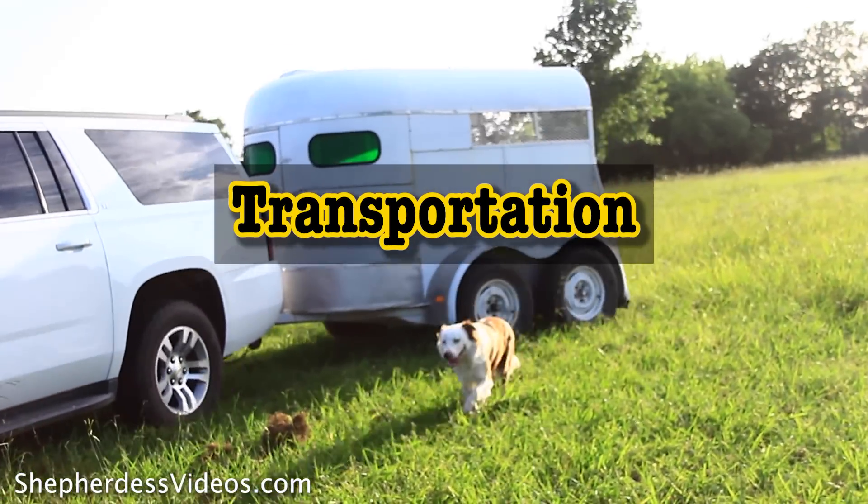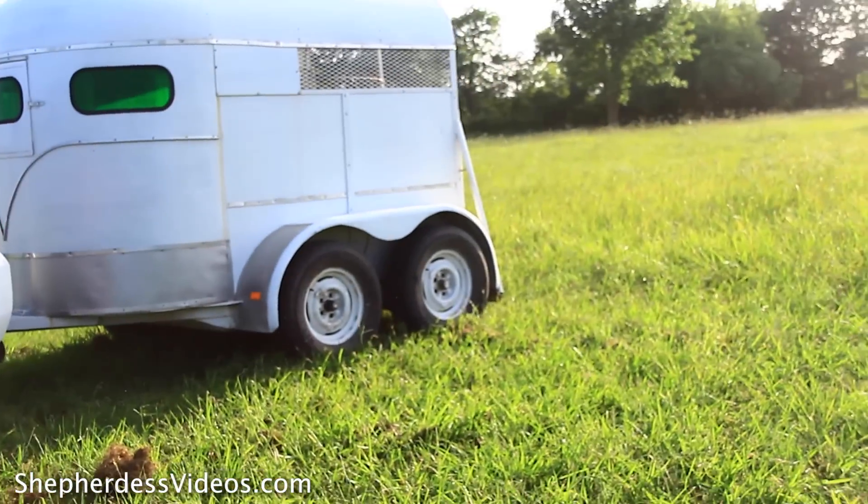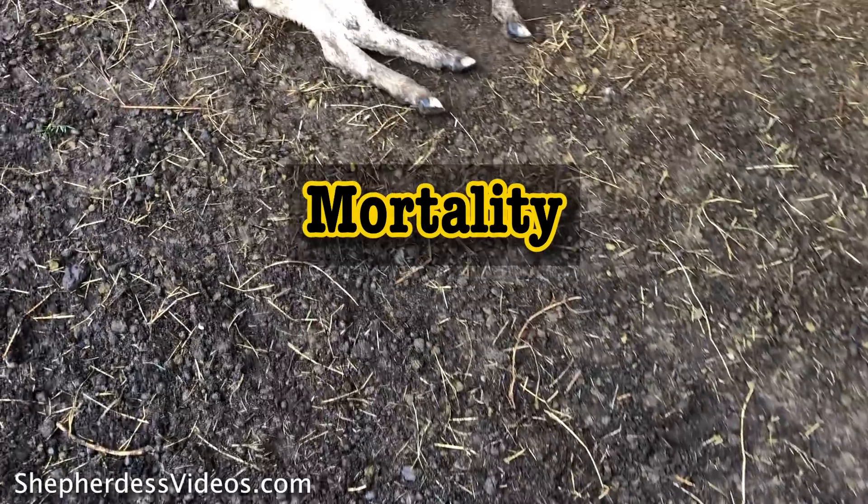Expense number 14 is transportation — you will need a way to get your animals to market, whether that's a customer, a butcher, or a sale barn. The 15th expense annually will be mortality, and that's just something you have to deal with. The national average mortality rate is about 15% on the open range, meaning from birth to market a sheep farmer expects to lose about 15%. If you missed last week's video, tap here for my three-part framework for diversifying income streams on farm.